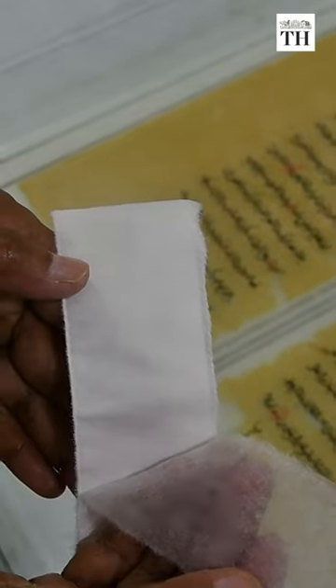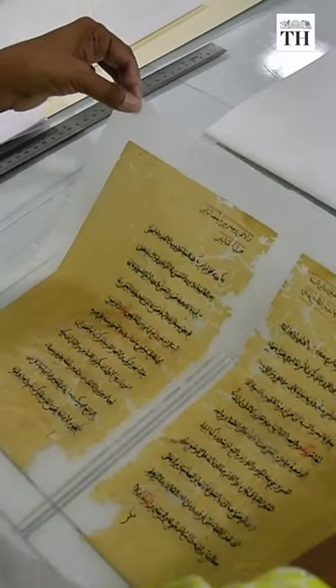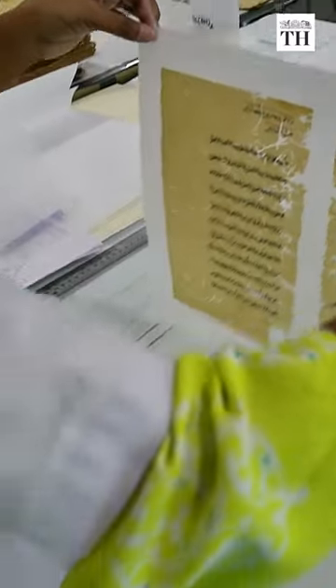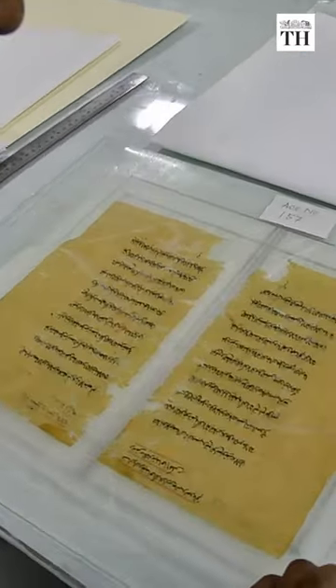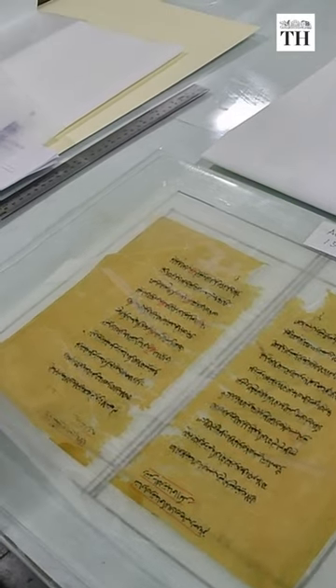Thereafter, it is laminated using Japanese tissue paper which is attached to support the spine of the torn paper. Depending on the condition, it takes around three months to restore a book.